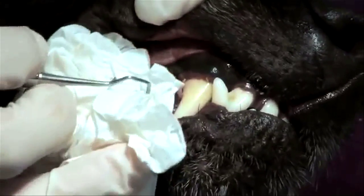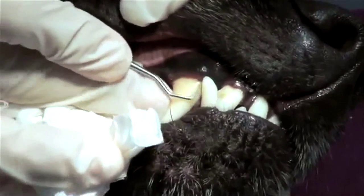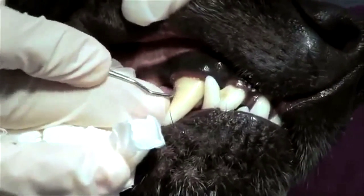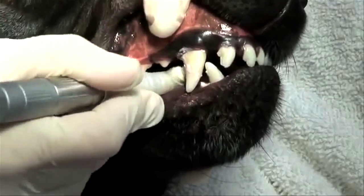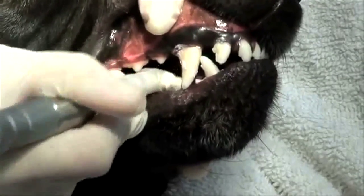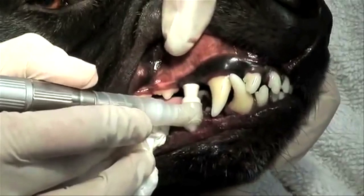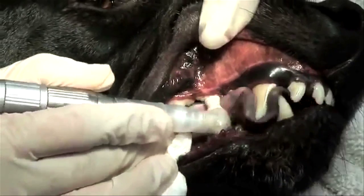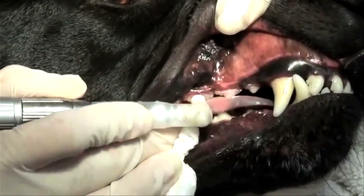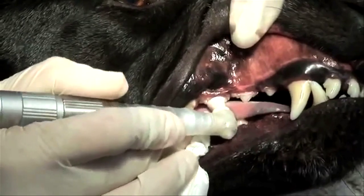The whole procedure takes about half an hour, including an exam ahead of time to make sure there's no gingivitis or decayed teeth. Then the dental hygienist takes over. They have infinite patience and are very loving and compassionate. The animal feels calm, sensing that nothing is going to happen to them. Dr. Gonzalez admits he was skeptical until the dental hygienist worked on his own pets — and was amazed.